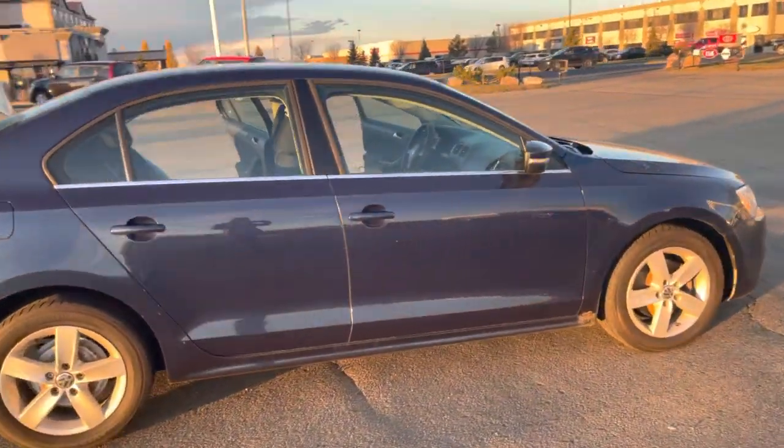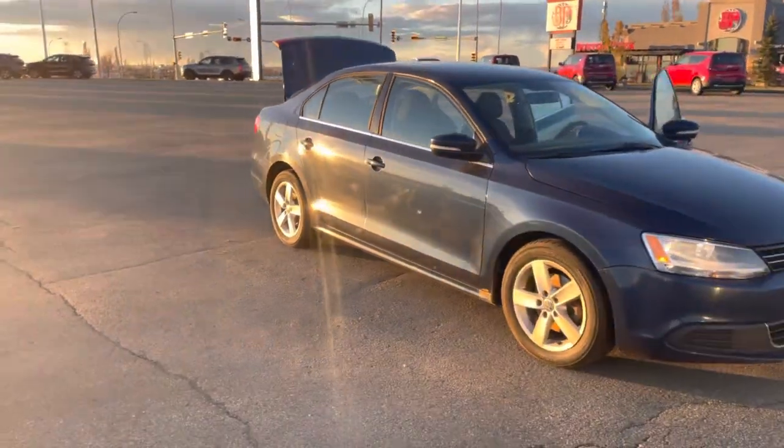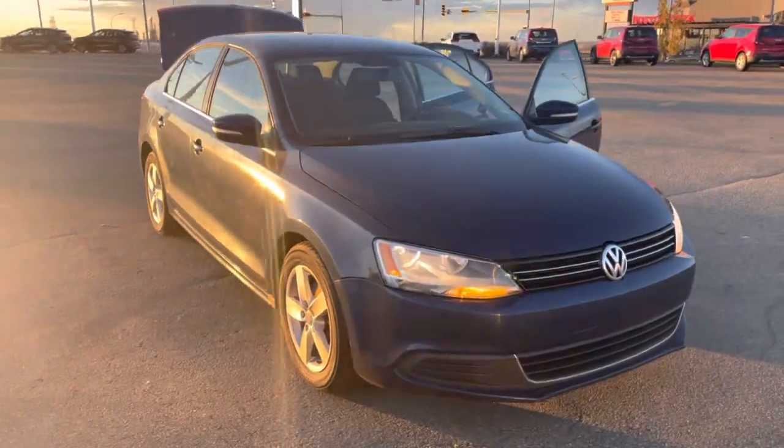So here it is, the 2011 Volkswagen Jetta. If you have any further questions, please call 780-449-4499. Thank you.